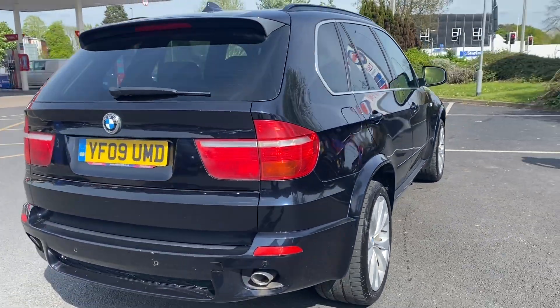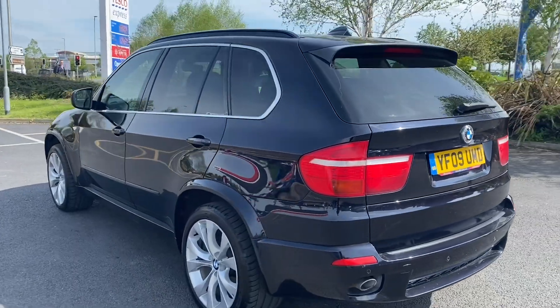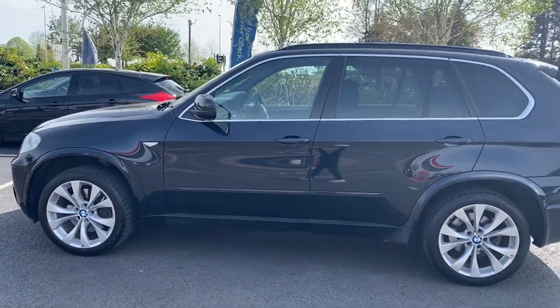We are now fully open for test drives. However, we are still working on a click and collect or click and deliver basis. You can do everything online, from your enquiry all the way through to your delivery or collection.